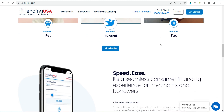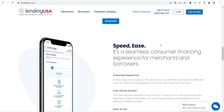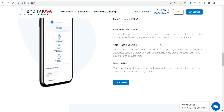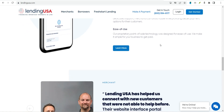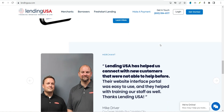Lending USA responded to 6 complaints in a timely manner and closed each with an explanation. How is Lending USA's customer service? You can reach Lending USA customer service at 800-994-6177 or via email at borrower@lendingusa.com. Business hours are 10 a.m. to 9 p.m. Eastern Time, Monday through Friday. There is also a chat feature offered on the website.